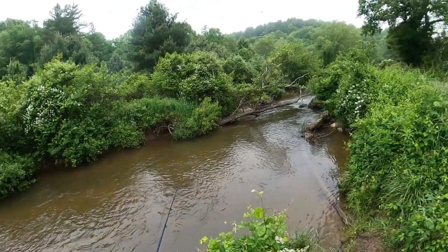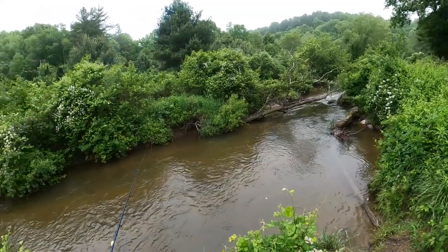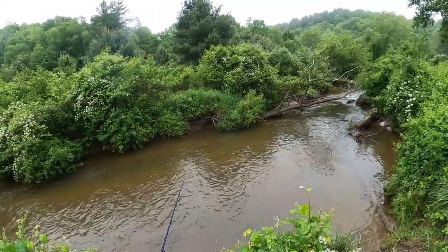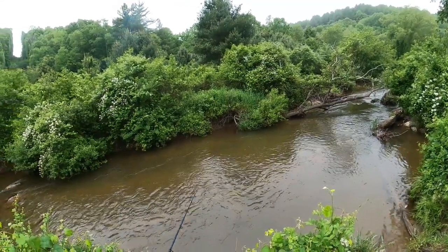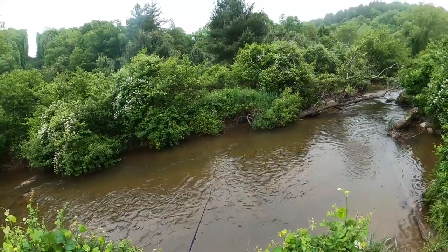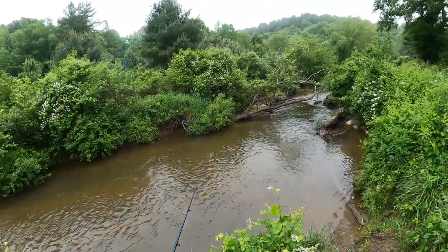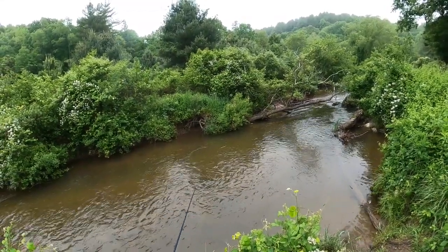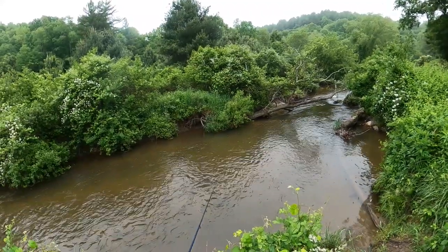Hello everyone and welcome to another episode here on NRV Outdoors. Today we are back in one of my favorite little creeks, this being the Crooked Creek Wildlife Management Area in Woodlawn, Virginia. Today we're here for a little bit of that rainy day fishing. For about the last week straight it has rained every single day and as you can see the water is a little bit murky, up a little bit, so it's going to throw us some challenges. But this time of year, rainy days are what we get more often than not and we have to get out there and take advantage of it when we can.